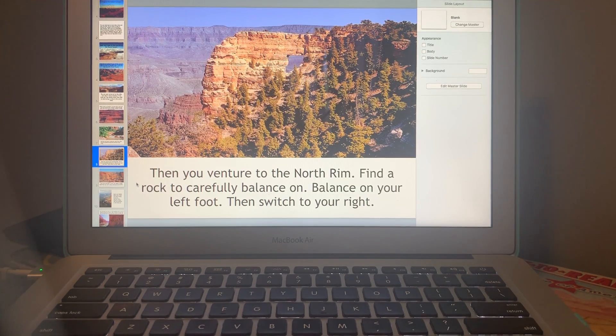Then you venture to the north rim. Find a rock to carefully balance on. Balance on your left foot — I'll count to five: one, two, three, four, five. Then switch to your right: one, two, three, four, five. Are you guys looking out over the north rim? Are you balancing?